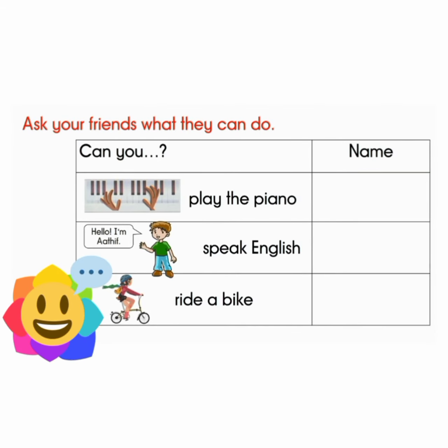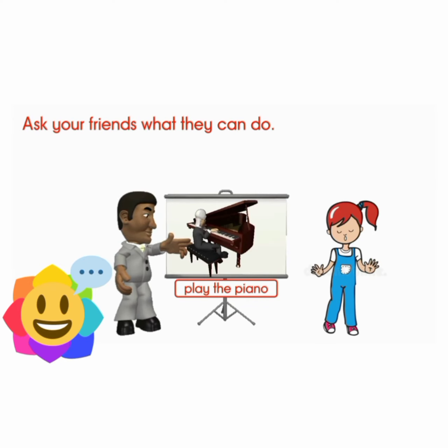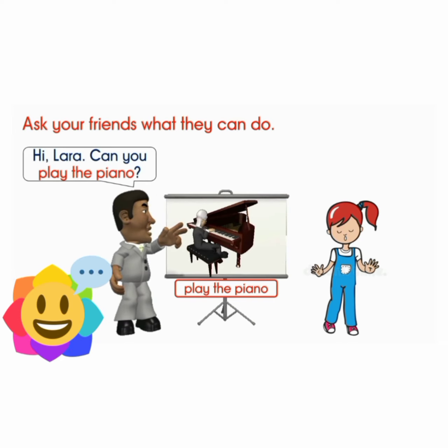For the next activity, ask your friends what they can do. Then write their names. Hi, Lara. Can you play the piano? No, I can't.